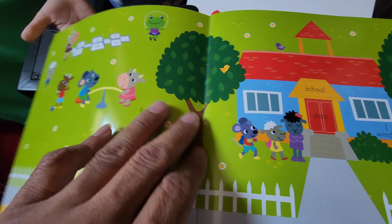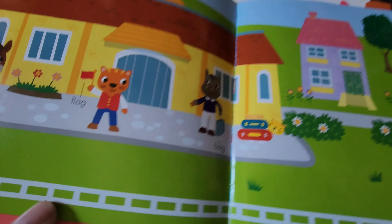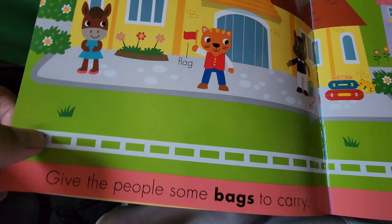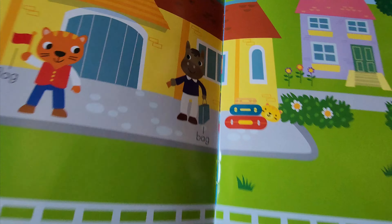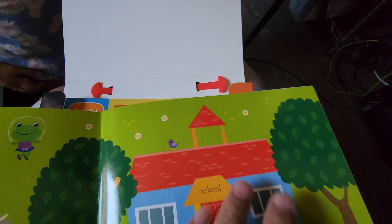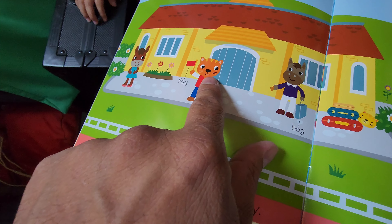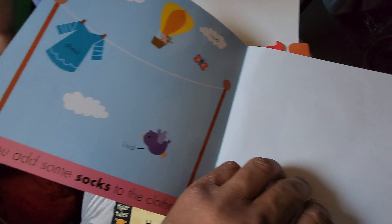It is a very colorful book which they can look through and name everything as they go. 'What is this, Ellie? What is this?' See, they can name them as you go. 'What animal is this?' 'A tiger!' Yeah, oh wow, very good! So as you can see, those are just some of the pages of the book.